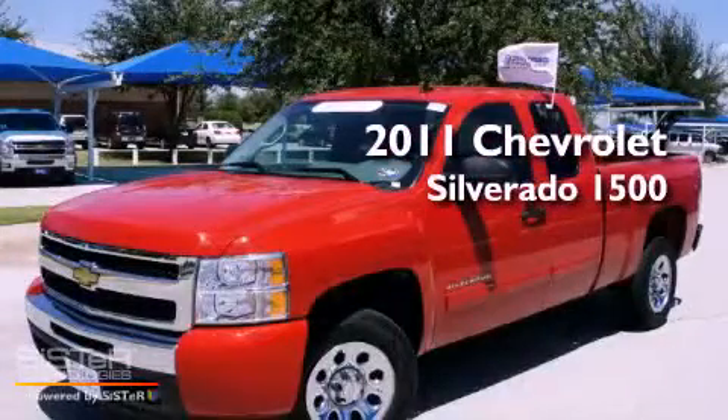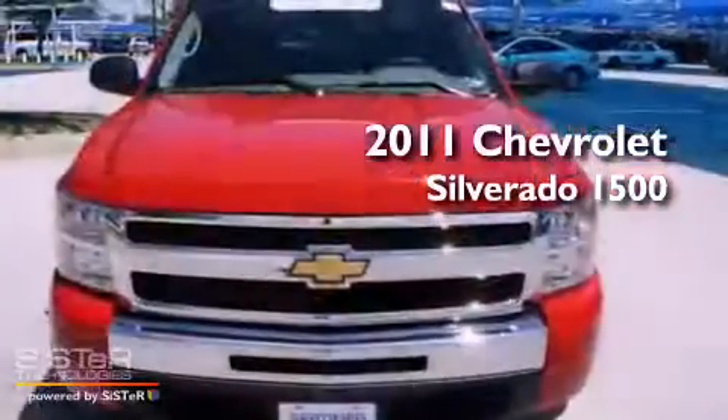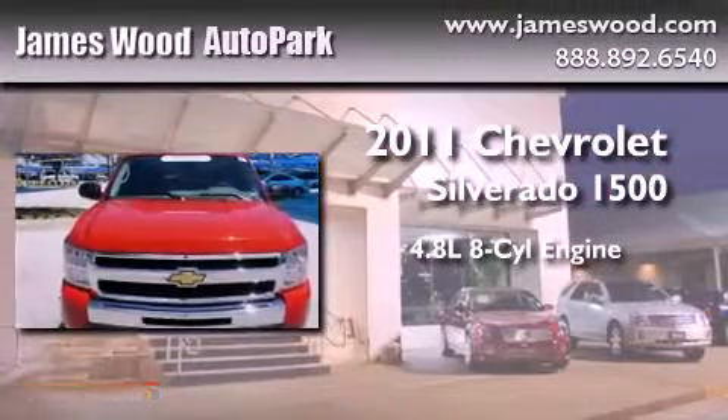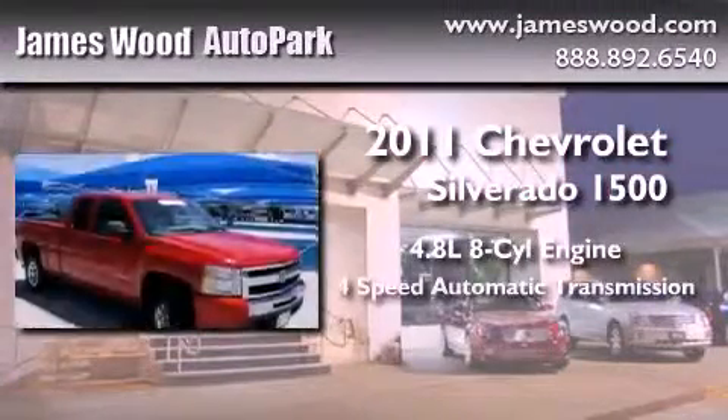This is a certified pre-owned 2011 Chevrolet Silverado 1500. It has a 4.8 liter 8-cylinder engine and a 4-speed automatic transmission.